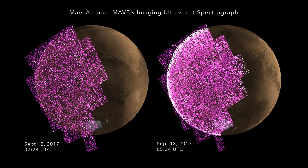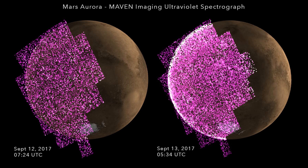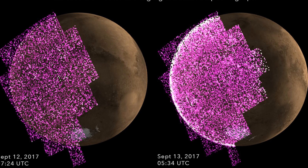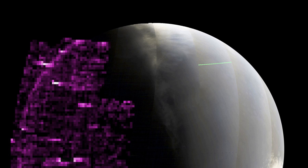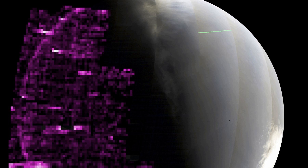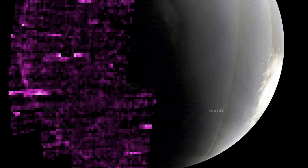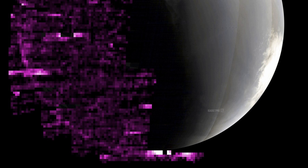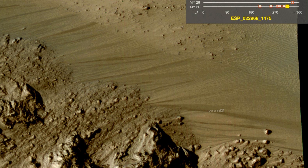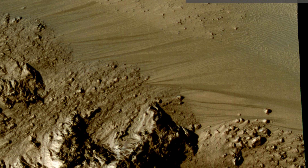MAVEN's orbital survey added another piece to the puzzle. Its instruments found areas in the crust with magnetic activity still strong enough to push away some incoming particles from the Sun. Over these regions, MAVEN measured lower levels of radiation compared to surrounding areas. Rocks in these spots have been exposed to less radiation over long periods of time, and carbon-based material can last longer in these zones.